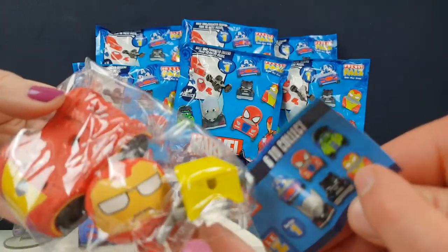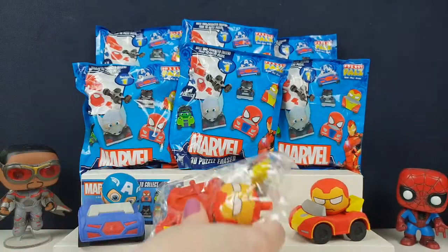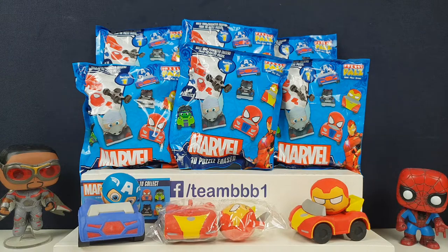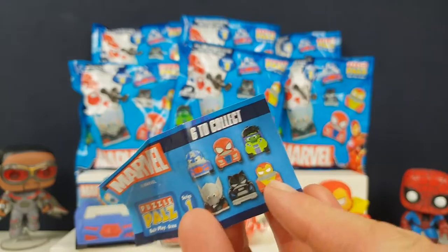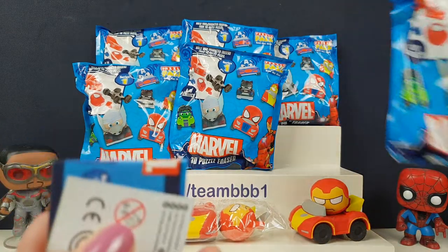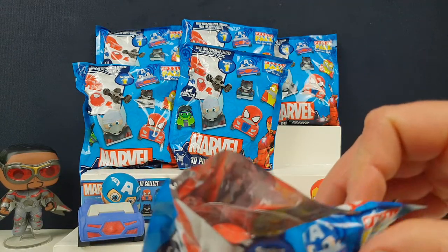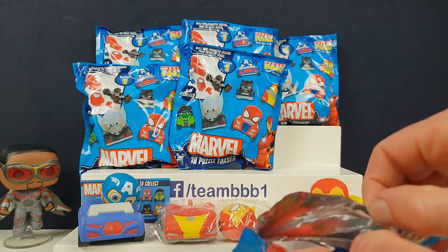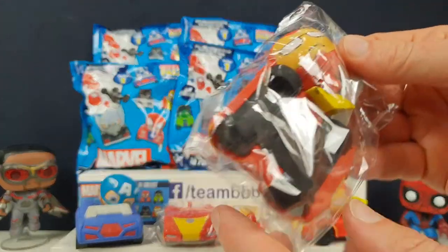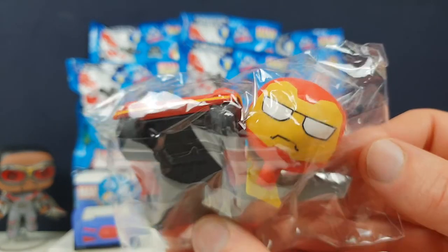I think Iron Man might be a rare one. I wouldn't say he's the rare one, but I'll put it in there. He's the last one - it's always the last one that's the rare one. Oh, you've got a double! I don't think I've got a guide in my first one - she's right at the bottom. They do come with the guide. I'm starting to think Iron Man is not the rare one.